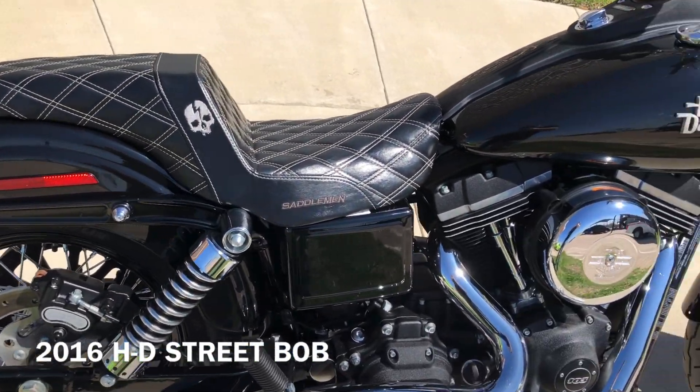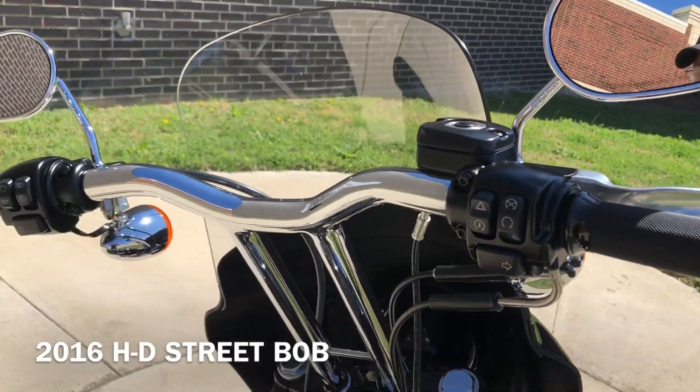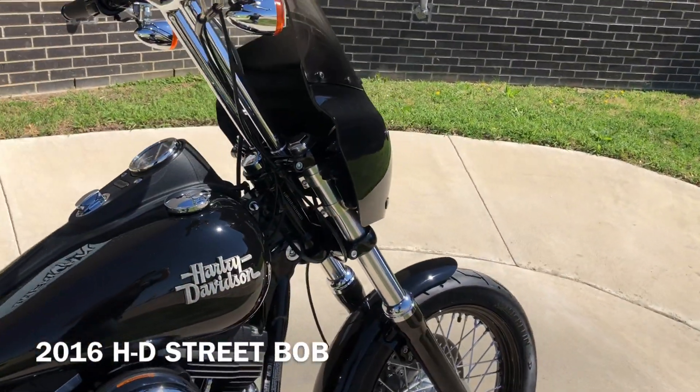Good-looking Saddleman seat, custom handlebars, Avon grips, and we've got the paint-matched cowl on it.